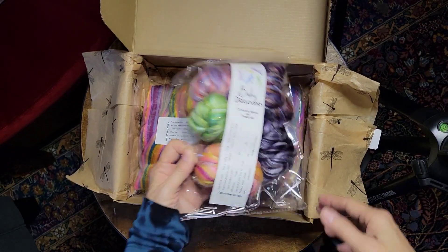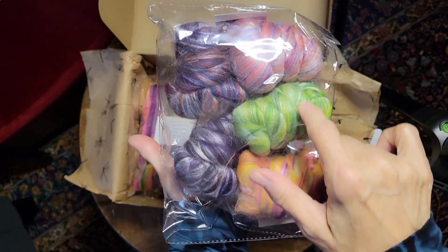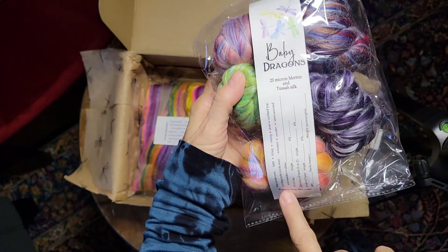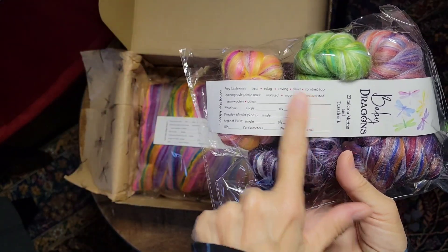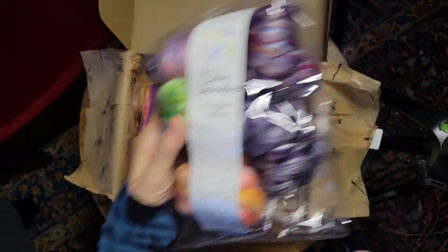And then you get four ounces of — this month we call it Baby Dragons. And this is a merino and tussah silk. These are just little bundles of fiber. But something we did new for this month is I designed bands to go around the yarn. So after you spin it, you just put in all your information here, and then you have the information about what fiber it was. You just kind of tuck it in the loop in your yarn.